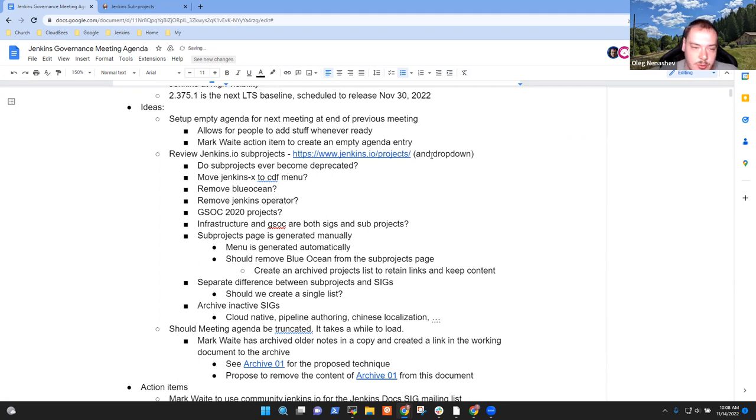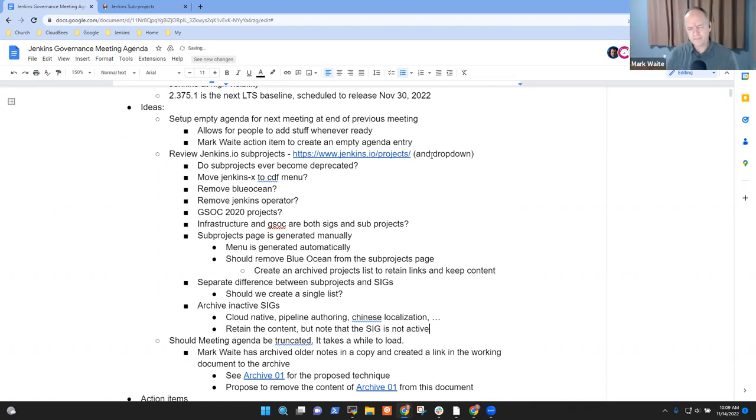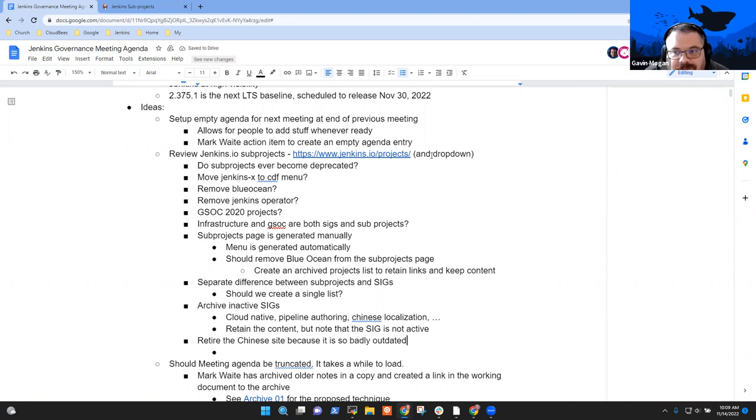Archiving is not a destruction — it's moving something to a separate status that says if someone wants to bring it back, we're ready. For Cloud Native SIG, we should keep the content because the pluggable storage discussion keeps happening. On the Chinese site — it hasn't been updated since at least 2019, which is worse than a partially translated site. Someone should send a notice to Rick about it.